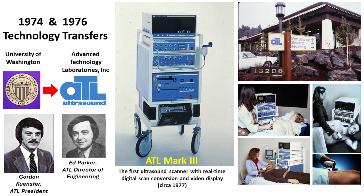The ATL Mark III system was successful in many different clinical applications because it was inexpensive and made high-resolution grayscale images of the heart, the liver and kidneys, the carotid artery, and many other parts of the body.